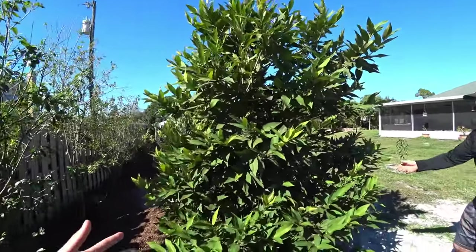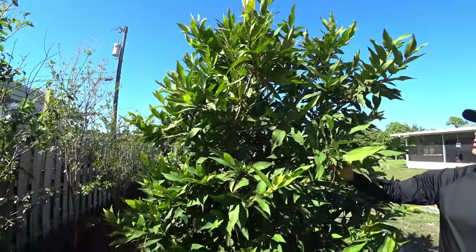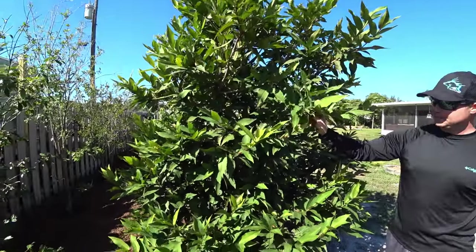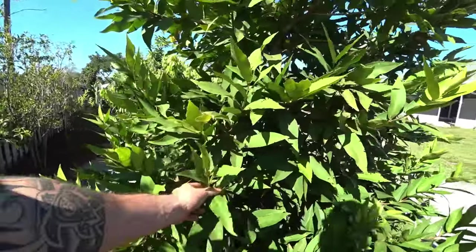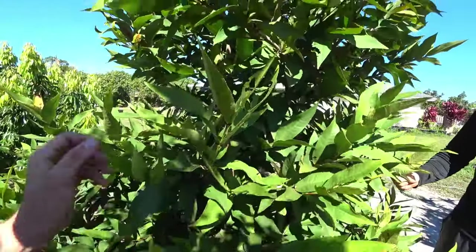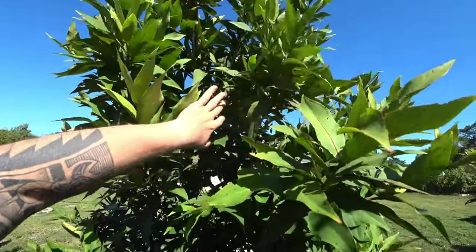This is a wax jambu — is that the one related to the Malayan apple? Yeah, it kind of looks like a Malayan apple. Has this one fruited yet? Yes, it hasn't fruited since I put it in the ground — I think it was trying to get established. The fruits are white, kind of like the Malayan apple. They're related.